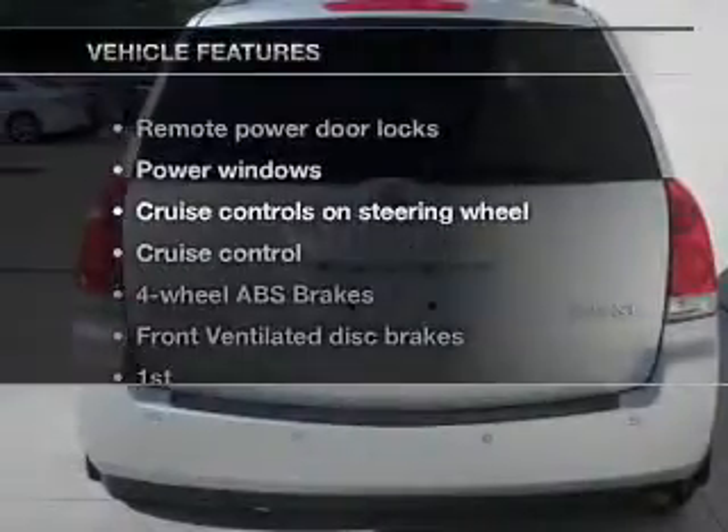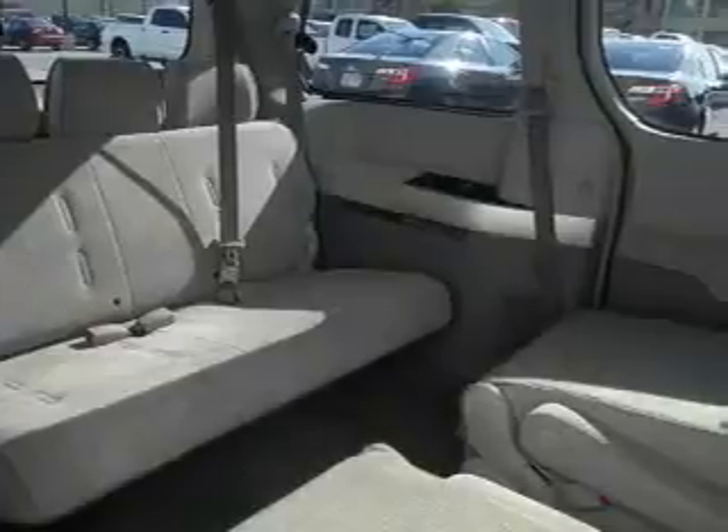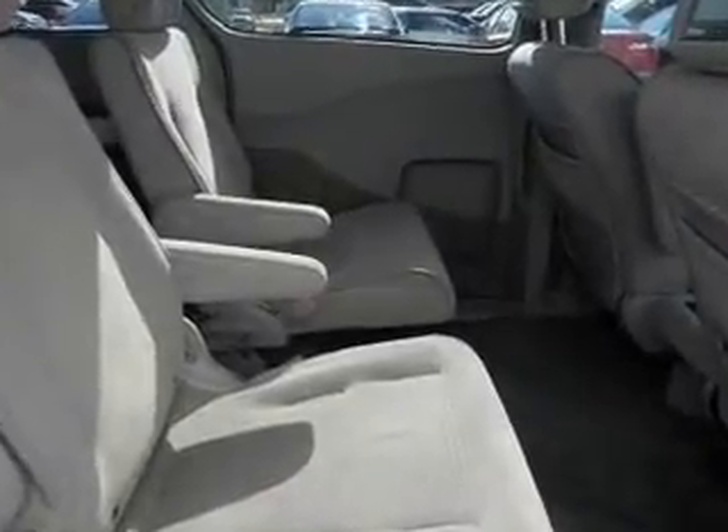Plus, enjoy these notable features included in this vehicle: power door locks, power windows, cruise control, a DVD system, an AM-FM stereo, power steering, and an adjustable tilt steering wheel.